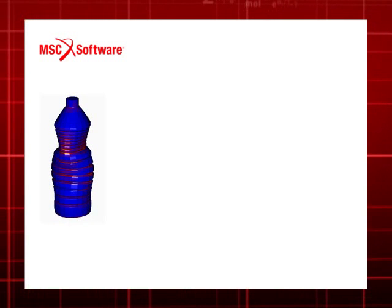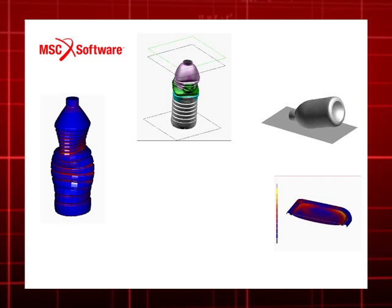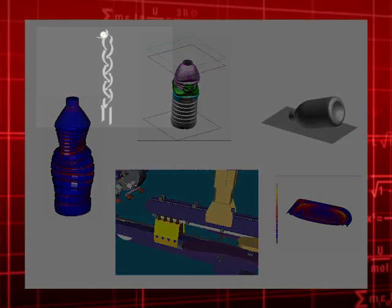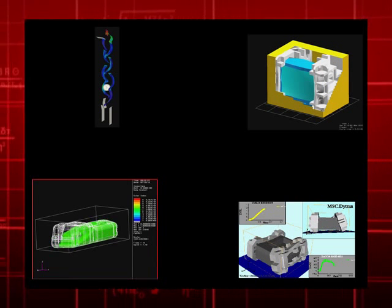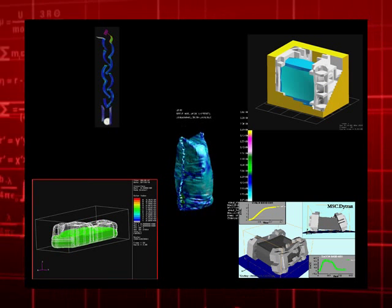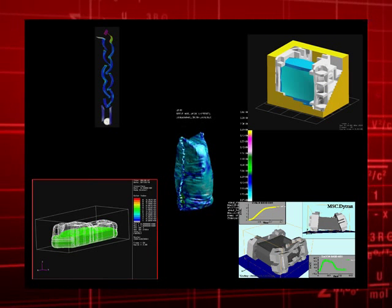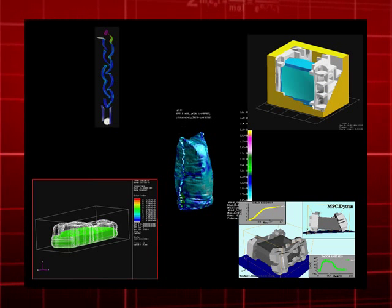MSC Software provides modeling and simulation solutions for accelerating the process of concept design, performance validation, and manufacturing for a broad range of packaging options using various materials like plastics, metals, glass, papers, and foams for rigid, flexible, and pouch-type packages. Our proven and powerful modeling and simulation tools are easily customizable, giving non-analysts like packaging engineers or designers reliable and efficient use of simulations to optimize their products.